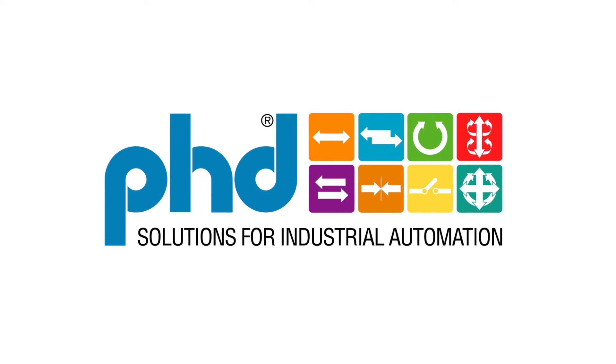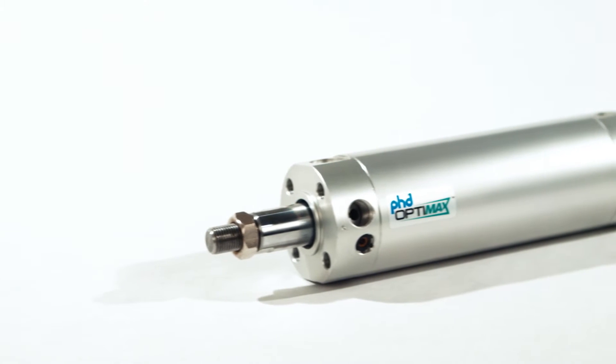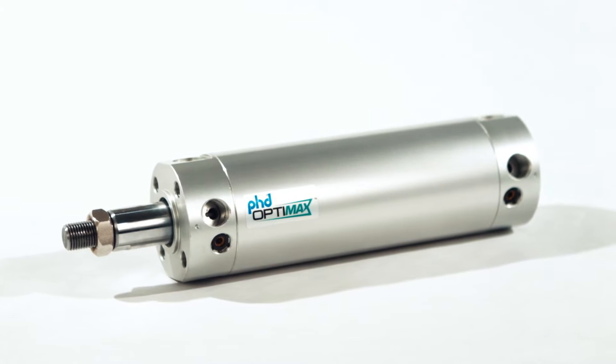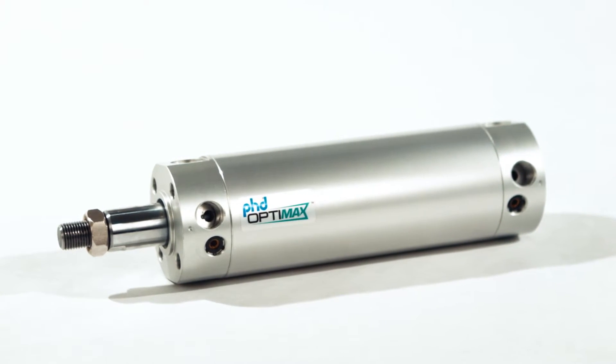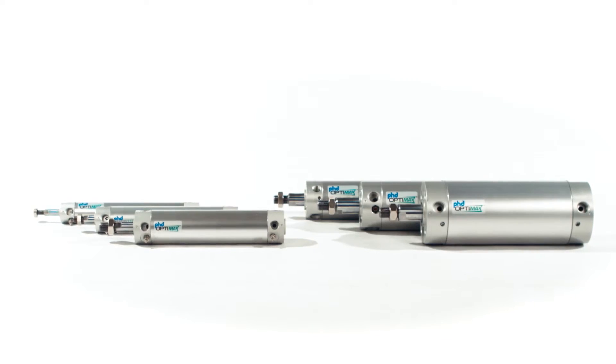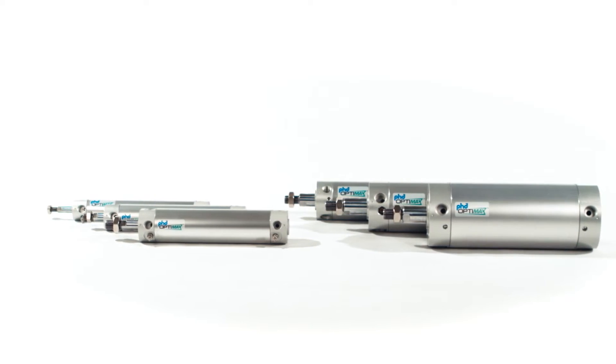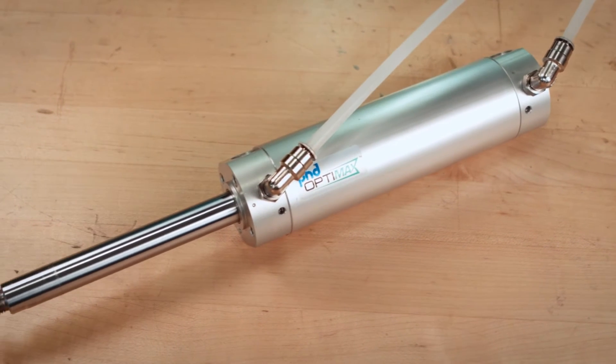In a continuing commitment to expand the Ph.D. OptiMax product line, Ph.D. Inc. is pleased to release the competitively priced OptiMax Series OCG Round Body Pneumatic Cylinder. This versatile product has six bore sizes with 10 stroke lengths available in Imperial or metric models, making it a great fit for a variety of applications.